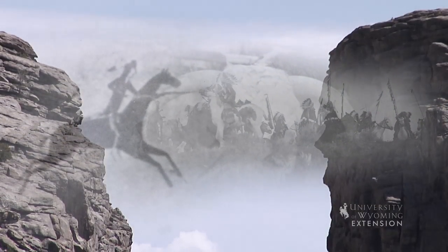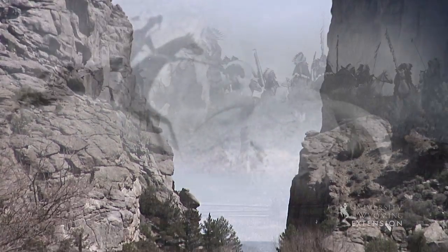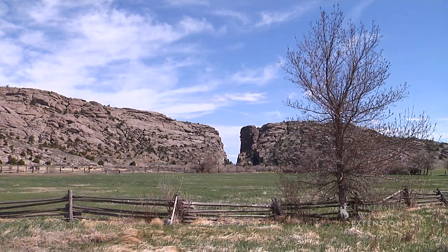They attacked from the outer ravines and in the beast's death agony its massive tusks carved a groove in the mountain range. Thus Devil's Gate was created.